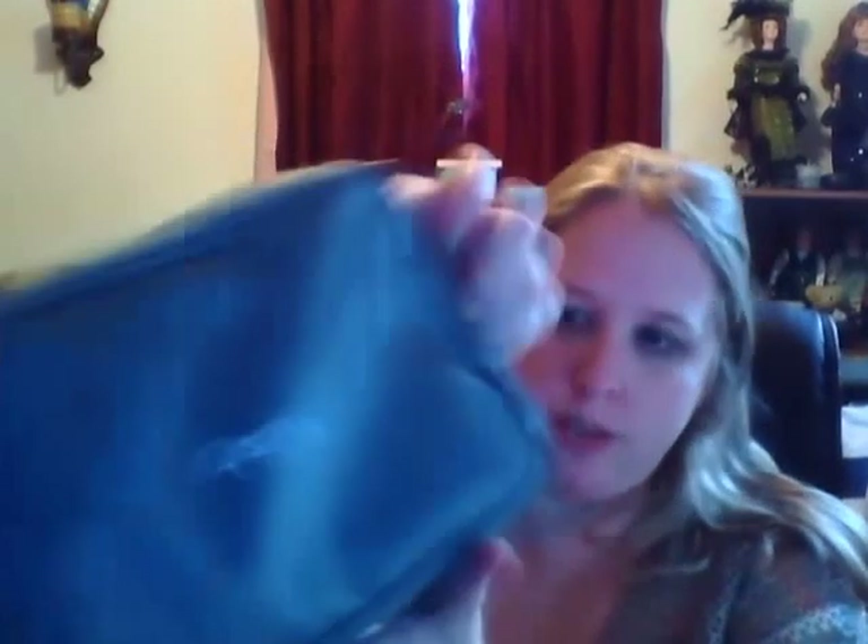Anyways, I was sent a home blood pressure monitor and it came in this really nice gray case with a handle, like a travel case — it's zippered and it's kind of a canvas material. I'm really particularly excited about this product.